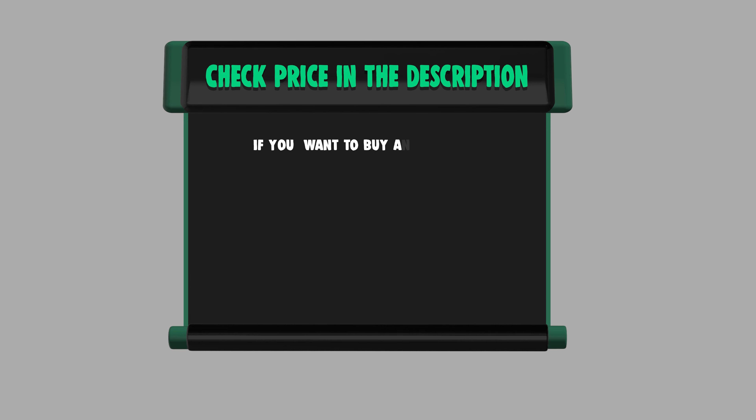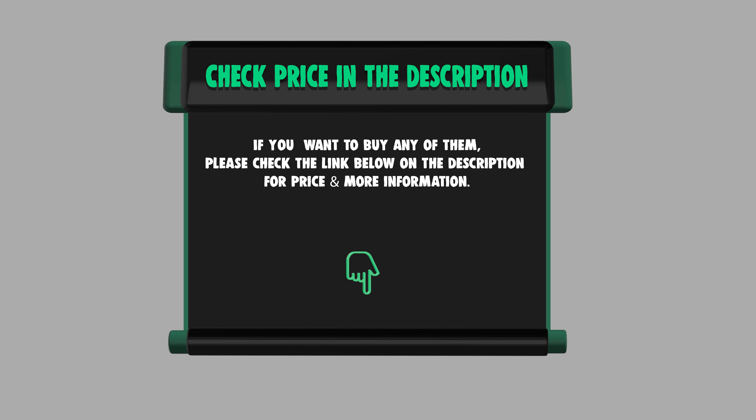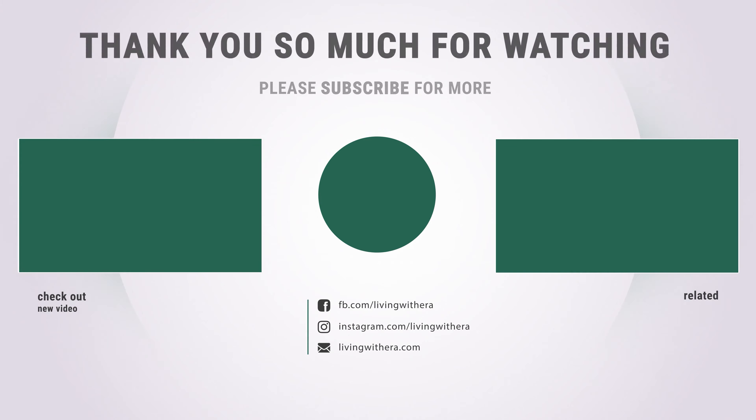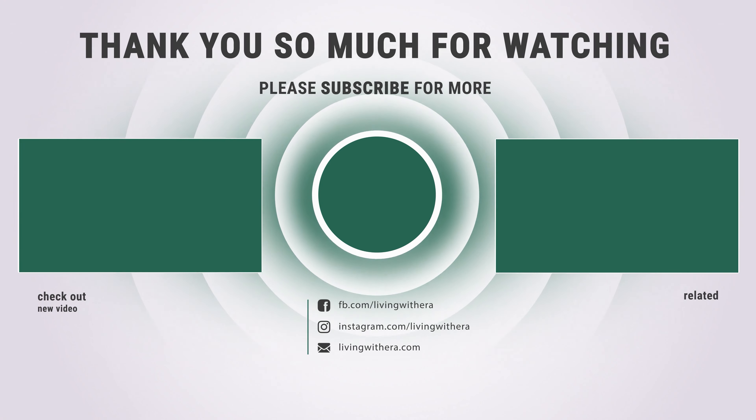If you want to buy any of them, please check the link below in the description for price and more information. Thanks for watching — hope you liked our video. Like and subscribe for more exciting videos on household products.